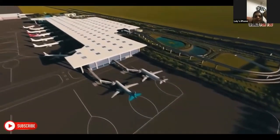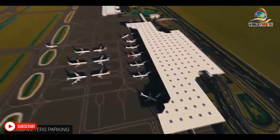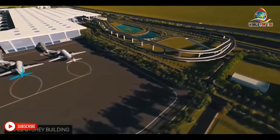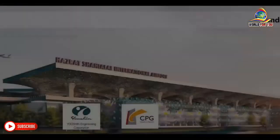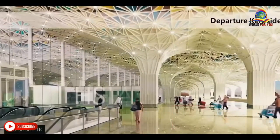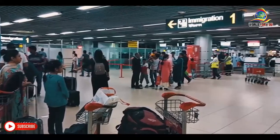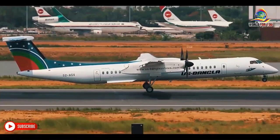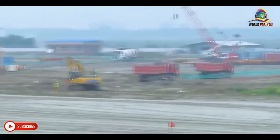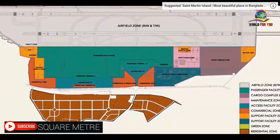The third terminal of Hazrat Shahjalal International Airport is being constructed with an aesthetic and sophisticated architectural style, progressing at a fast pace. The three-story terminal building is being constructed at a cost of around 22,000 crore taka with JICA funding. The building will cover an area of 230,000 square meters and will take about four and a half years to complete. With the opening of the third terminal, it will be possible to serve 12 million new passengers, bringing the total capacity to 20 million passengers per year.